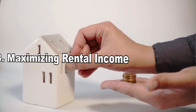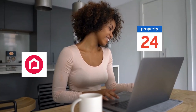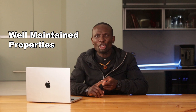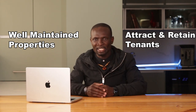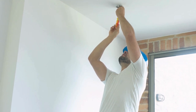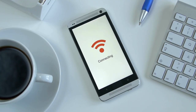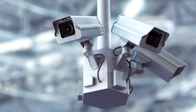With your property financed, the next step is maximizing your rental income. To maximize rental income, set a competitive but realistic rental price. Research similar properties in your area using platforms like Private Property and Property24 to see what tenants are willing to pay. Well-maintained properties not only attract and retain tenants but also allow you to charge higher rents — regularly inspect your properties and address any issues promptly.